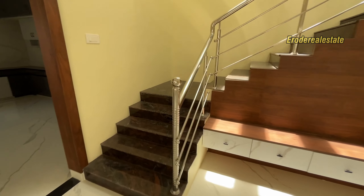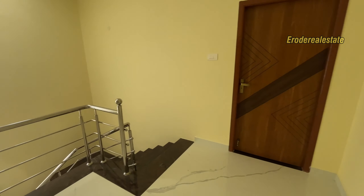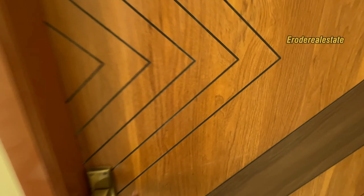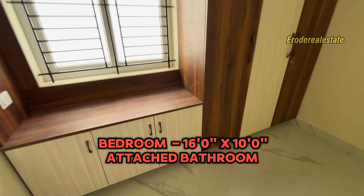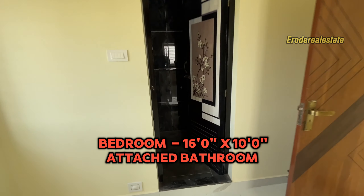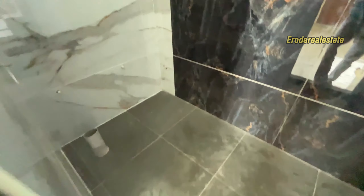Here is the first floor. In the rear, there is a master bedroom with an attached toilet. There is a special bathroom provided. There is a design-printed PVC door in the toilet.